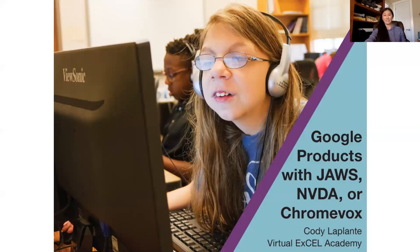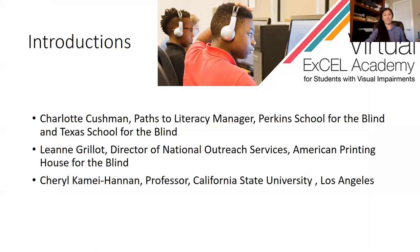Here with us, our hostesses are Charlotte Cushman from Paths to Literacy, Perkins, and Texas School for the Blind. Hello, Charlotte. And also, Leanne Grillot, the Director of National Outreach Services from American Printing House for the Blind. And I am Cheryl Kamehannan, a professor from Cal State University, Los Angeles. We are excited that you're here. If you can take a moment in your chat window to tell us who you are, where you're from, and how you are this morning, we would love to hear from you.